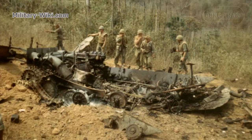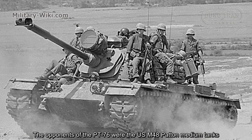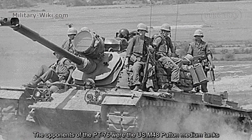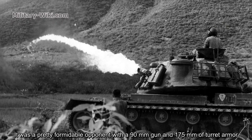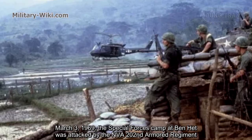The Battle of Ben Hat was the only tank-versus-tank battle between North Vietnamese and American forces during the Vietnam War. The opponents of the PT-76 were the U.S. M48 Patton medium tanks — a formidable opponent with a 90mm gun and 175mm of turret armor. On March 3, 1969, the Special Forces Camp at Ben Hat was attacked by the North Vietnamese Army's 202nd Armored Regiment.